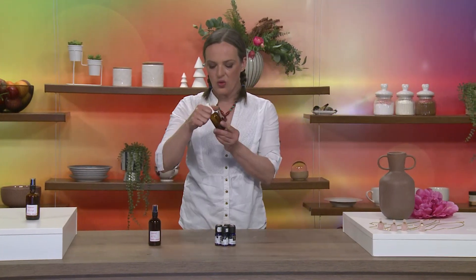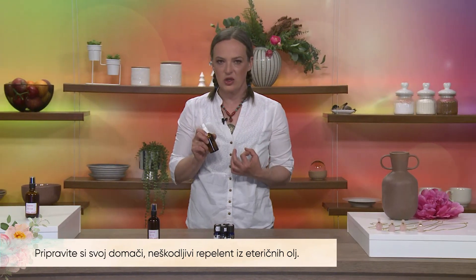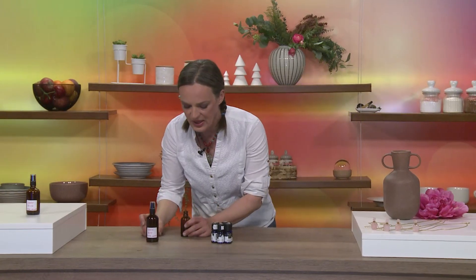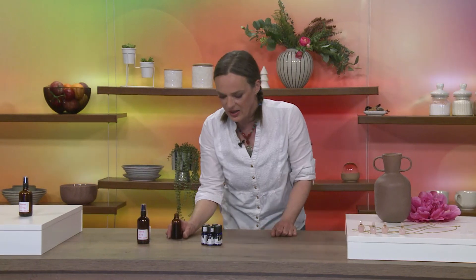Ampak jaz osebno najraje uporabljam razpršilo proti komarjem, ki si ga namešam tako, da vzamem malo alkohola, etanola, 96%, ki ni denaturiran. To pomeni, da mora biti jedilne kakovosti in je dražji. Ampak samo takega ga lahko nanašamo razredčenega na kožo. Skratka, damo v flaško malo etanola in potem v njem razredčimo kar precej eteričnega olja. Jaz bom dala v to flaško 40 kapljic eteričnega olja, zato ker mora biti repelent dovolj močan in tudi dovolj obstojen.